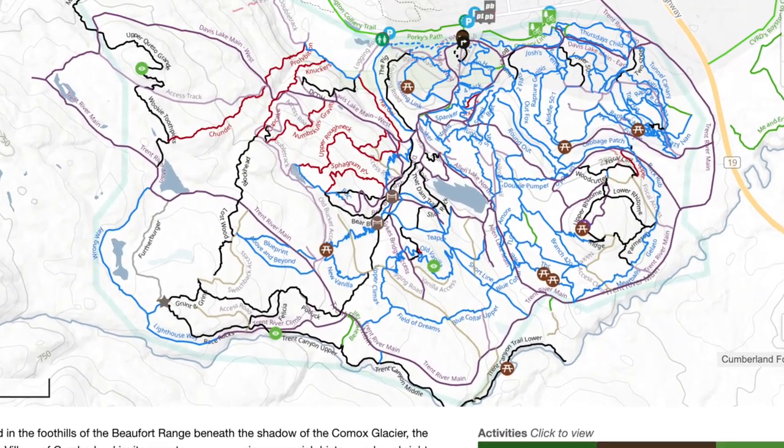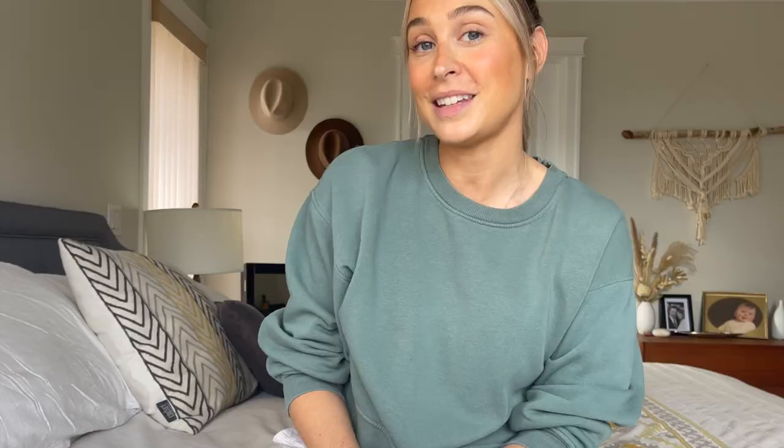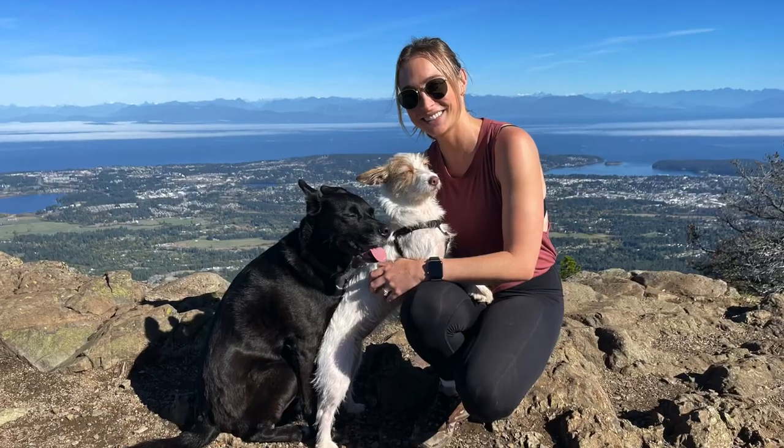Do yourself a favor and check out the breathtaking Browns River Falls, which we had the privilege of visiting a few times this summer, where my dogs — especially Tika and Simon — had such a blast. Nanaimo has no shortage of mountain biking trails and is also home to Mount Benson, which I featured in a recent video. One reason I love living in Nanaimo is its central location, making it a great starting point to explore all of what the island has to offer.